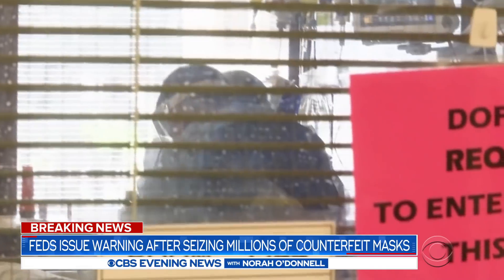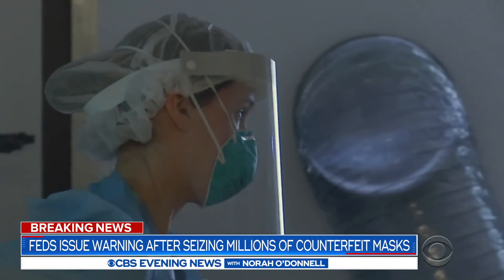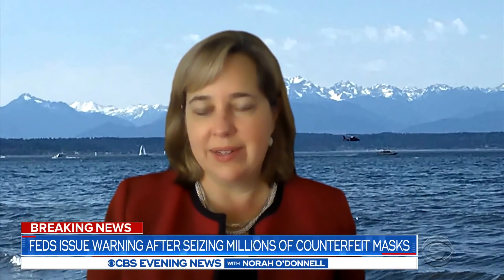Washington State's hospital system spent eight million dollars on N95 masks that turned out to be fake. They actually passed their inspections process because they looked like the real thing. They are really, really good fakes — they look, they fit, they breathe, they wear like a real 3M N95 mask.